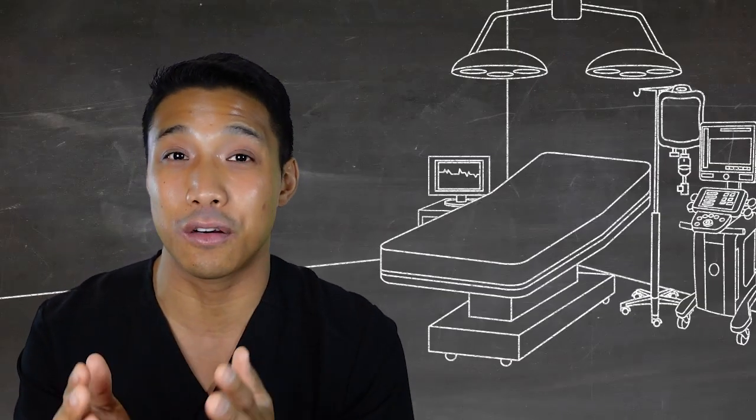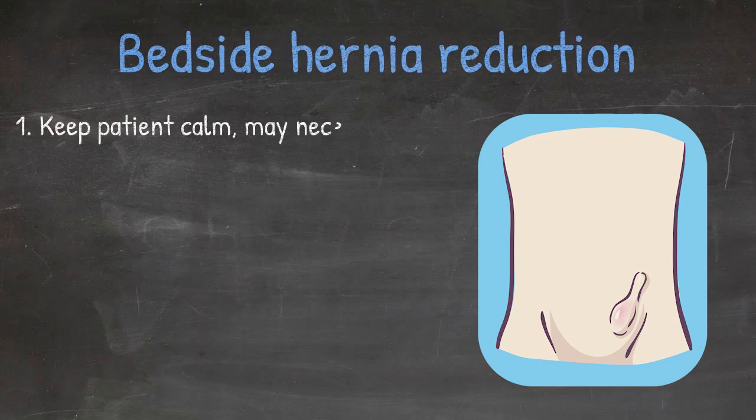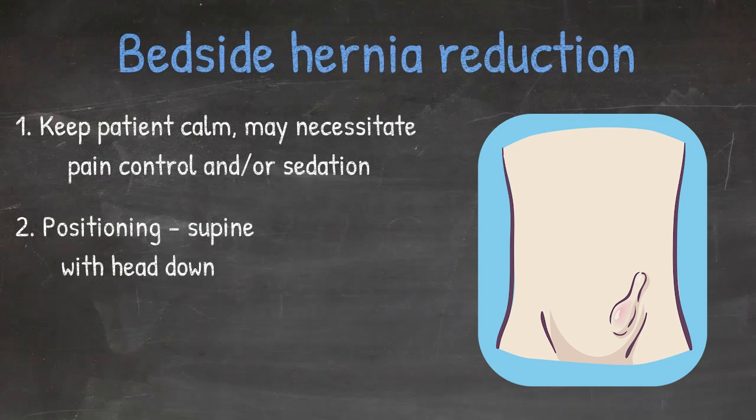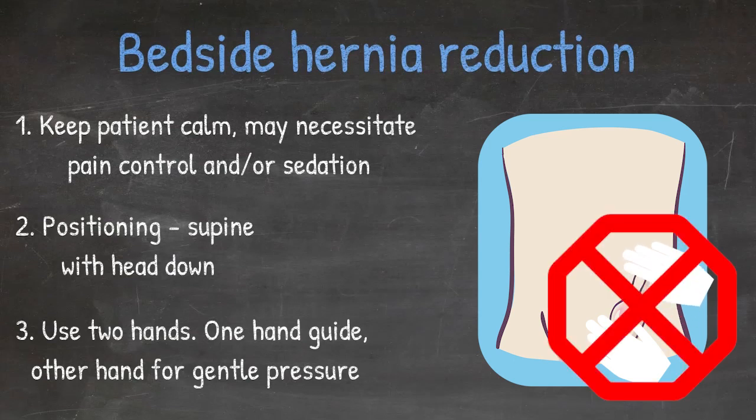Before you take the patient to surgery, you're going to want to try to reduce the hernia at bedside. One of the most important things in reducing an incarcerated hernia is helping to keep the patient calm — sometimes that means pain control and sedation, because if the kid's crying while you're trying to reduce the hernia, you're going to have a bad time. Place the patient supine in the Trendelenburg position with the head down. Use two hands: one to guide the contents through the inguinal ring, and the other to apply gentle, steady pressure. Keep applying pressure in a slow, gentle fashion — not just intermittently — because that gentle, slow pressure is what allows you to reduce the hernia.